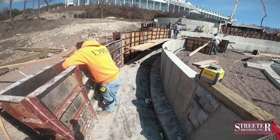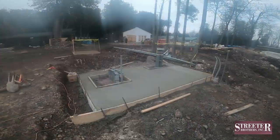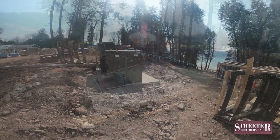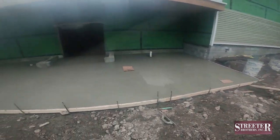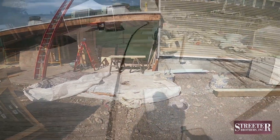We poured these foundations that these wall forms are setting on on March 19th. On the 26th, the transformer pad and delivery pad were completed at the back of the building, and on the 27th and 28th, a week before Easter, the Streeter Brothers Inc. crew formed and prepped the sidewalk on the pool deck.